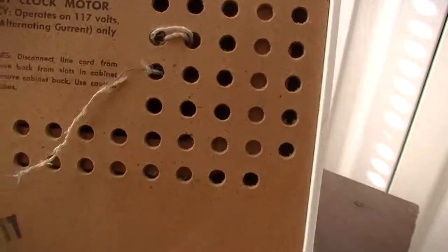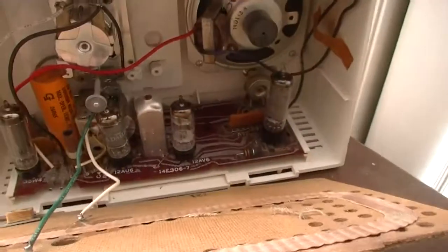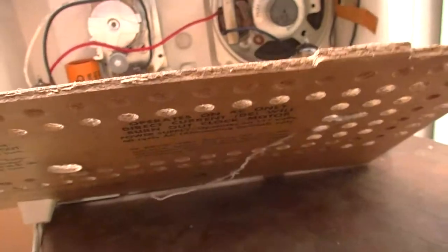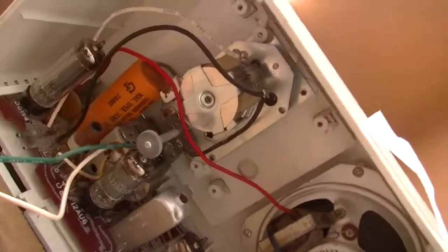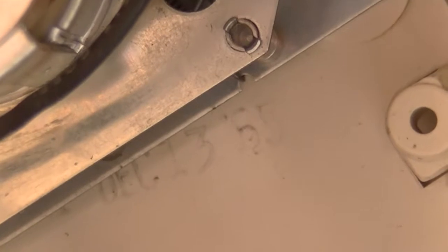I'd like to go ahead and show you the inside of the radio. Let's see what we've got in here — some vacuum tubes. What I really wanted to show was the date stamp, which is right there. It's hard to see, but it's right there: December 13th, '65. We're going to get that to focus one more time, and there it is — '65.